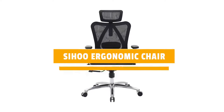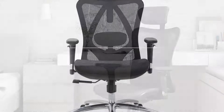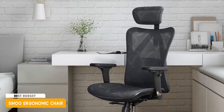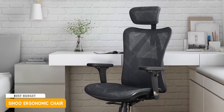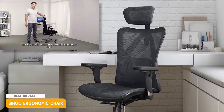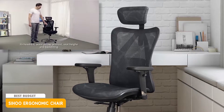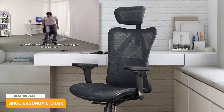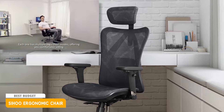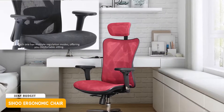Next we look at the 2nd product in the list. It is the Saihouo ergonomic chair, the best budget computer chair. When it comes to finding an economical computer chair, the trick is to find a chair that is not only comfortable and ergonomic, but that will not turn into a pile of scraps in just a few months. Unfortunately, many of these chairs are like this. We chose the Saihouo ergonomic chair as a member of our list for a reason — this is a chair that is not only durable, but also economical and can provide continuous comfort.